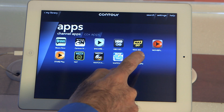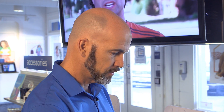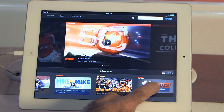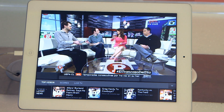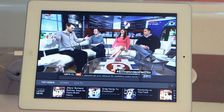So if I have a favorite sports team that I want to keep an eye on, I can press the Watch ESPN app, and here I can make sure that I stay up to the moment and current, scroll through, find the team that I'm looking to watch, or if there's a particular show, just press and instantly start watching the show even when I'm away from home.